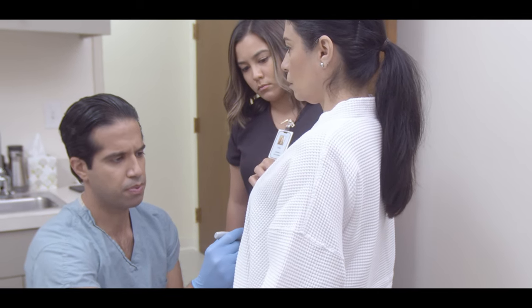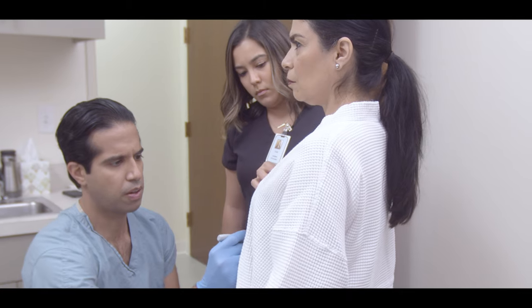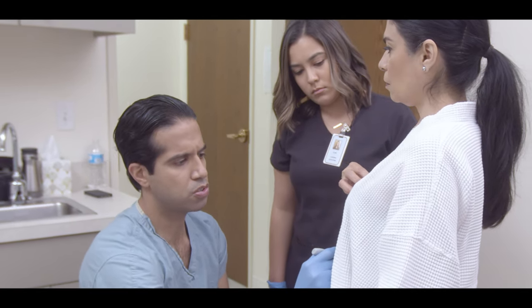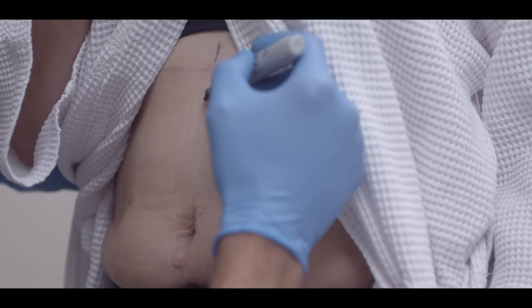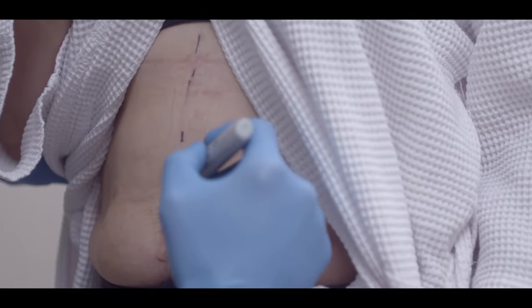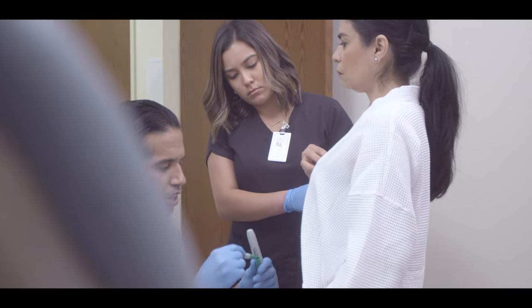Even though liposuction is a less invasive procedure, it's still a surgically invasive procedure and there is some swelling that occurs. So if you're planning to look your best on a beach, or a vacation, or for a certain commitment, you want to leave adequate time.